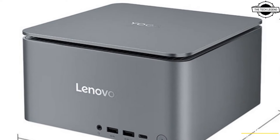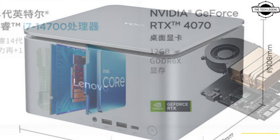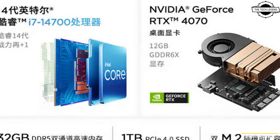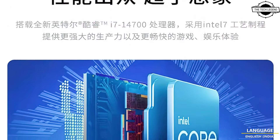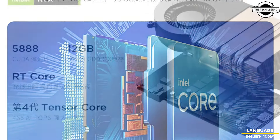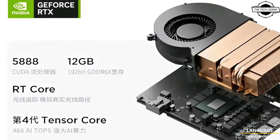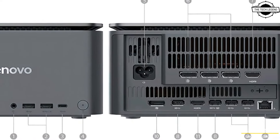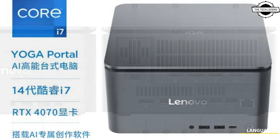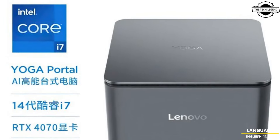Lenovo has taken advantage of desktop components; however, replacing the graphics card might be challenging or even impossible due to the custom cooling design for this form factor. Similar to the ThinkCentre Neo Ultra, the Lenovo Yoga Portal features a dedicated M.2 slot for an additional card.